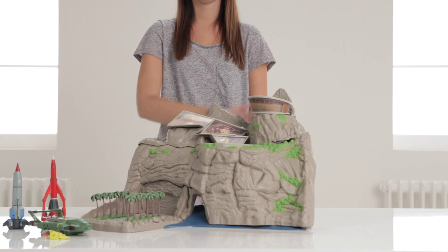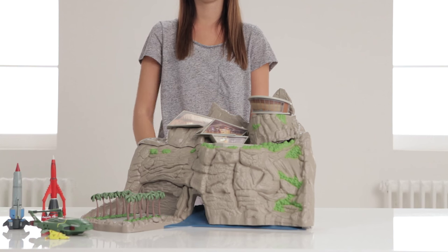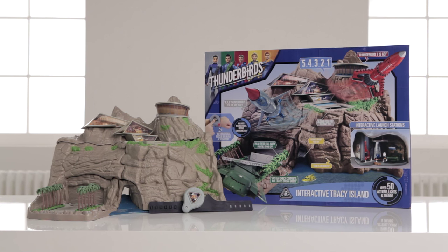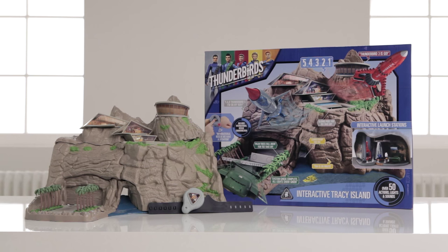Hover your mouse over the video and click the info button in the top right corner to find out more. We hope you've loved this Argos unboxing with the Thunderbirds Argo Tracy Island playset.